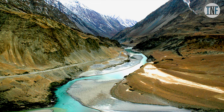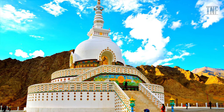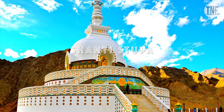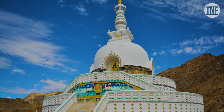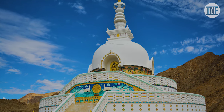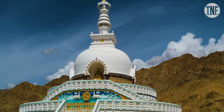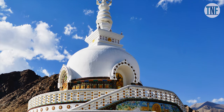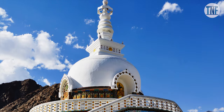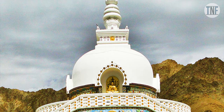Day 1: After reaching Ladakh, first get acclimatized. In the evening, visit the nearby Shanti Stupa. Located on a hilltop, Shanti Stupa is a beautiful Buddhist stupa built in the year 1991. Other than its religious importance, it is one of the prime tourist attractions of the region due to its divine location. You can get panoramic views of the surrounding mountain range.